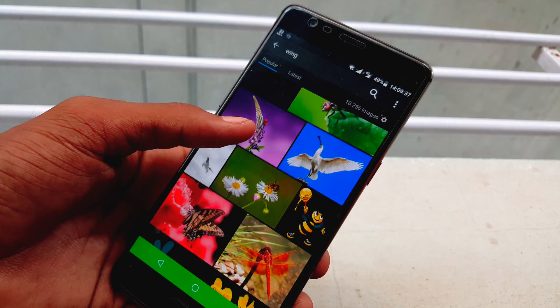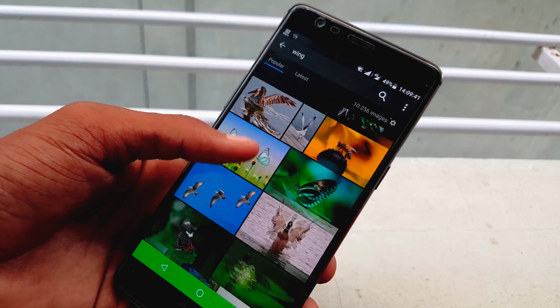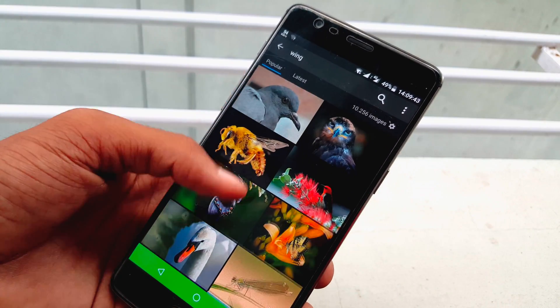You can directly download and share images in all sizes. Images can also be liked, favorited and easily managed within the app.